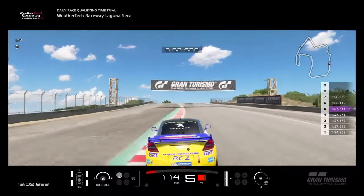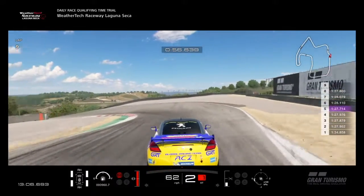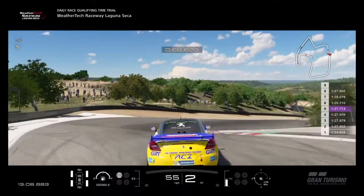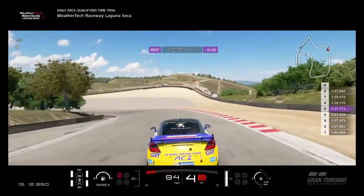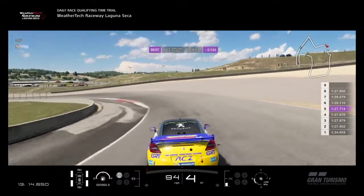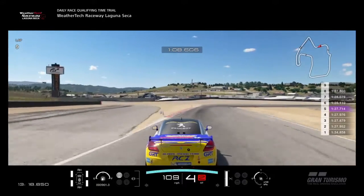Charge up the hill. Look for right about there is where you want to brake. Come around here — we can see we're on a good lap, we're a tenth up.